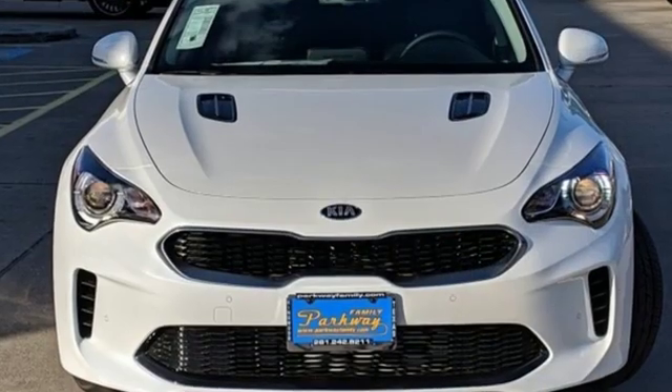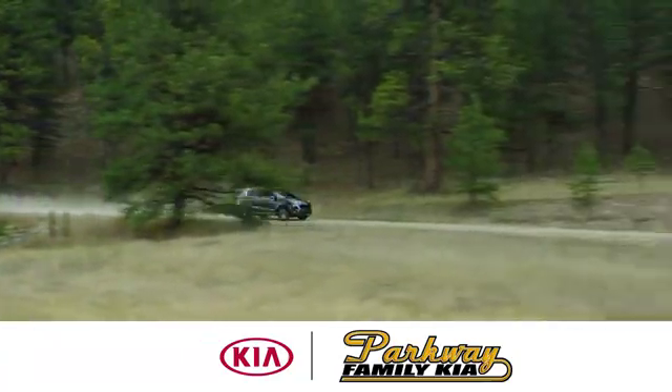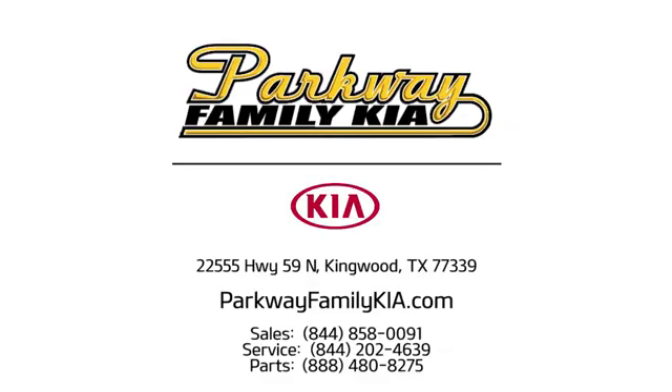Step into a Kia and be surprised. Hurry in today and see it for yourself. Stop on in to Parkway Family Kia today. We're conveniently located at 22555 Highway 59 North in Kingwood, Texas.